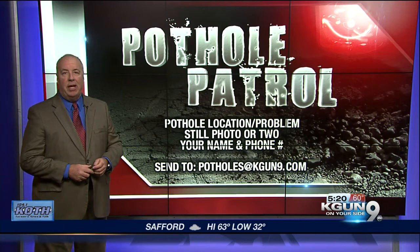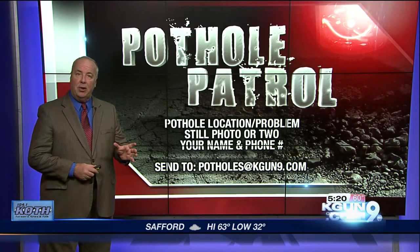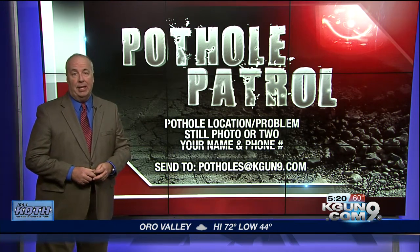Remember, if you know of any potholes that need filling, send in your pictures with a location — we need that location, we need to know where they are so we can check. We check ourselves too. Send us the info to potholes@kagan9.com.